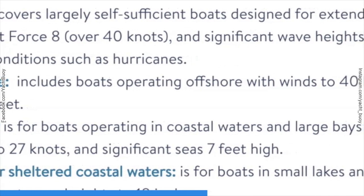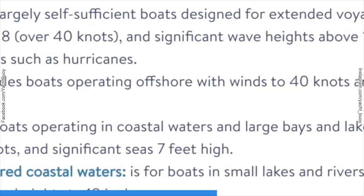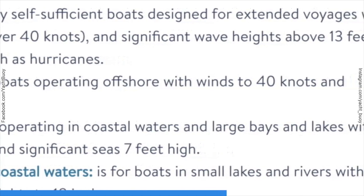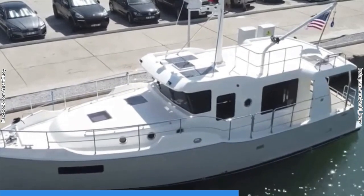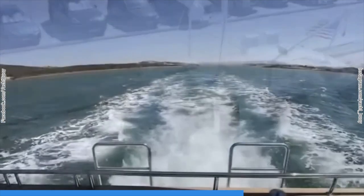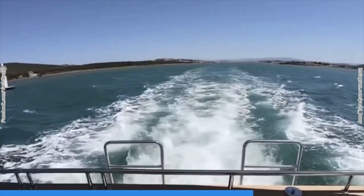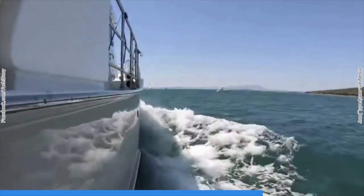So if you do decide to take your N41 around the world, then make sure that you keep an eye on the weather. If ever I was in a situation where I could motor around the world and I was looking at vessels which are under 90 feet, then the N41 would be my preferred choice.